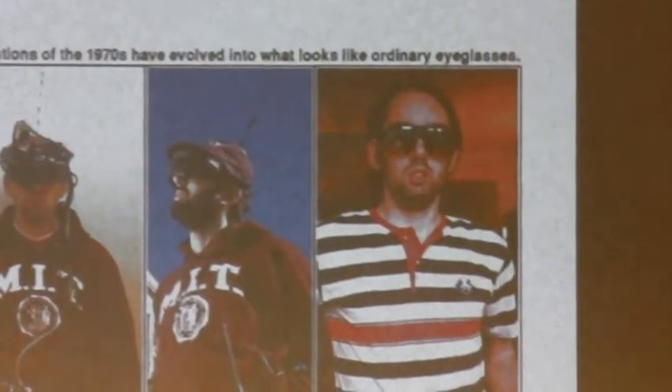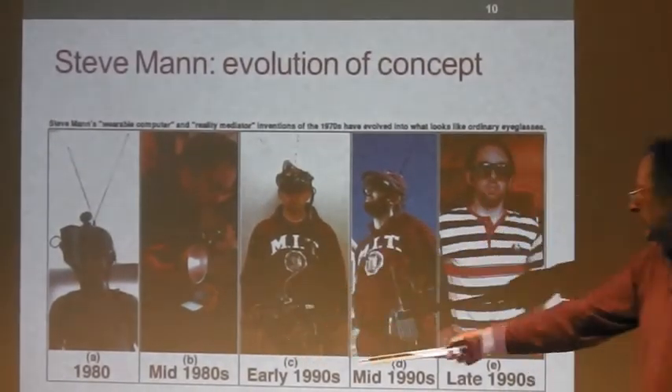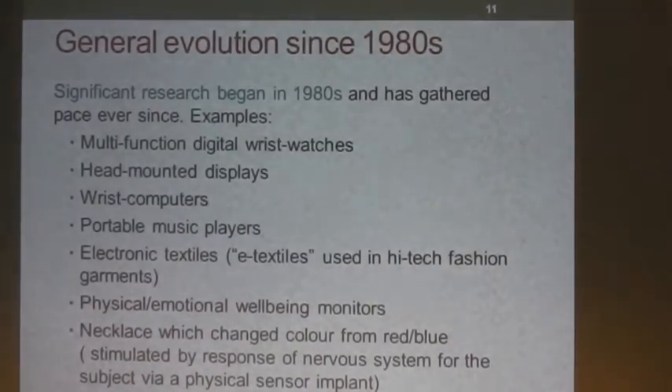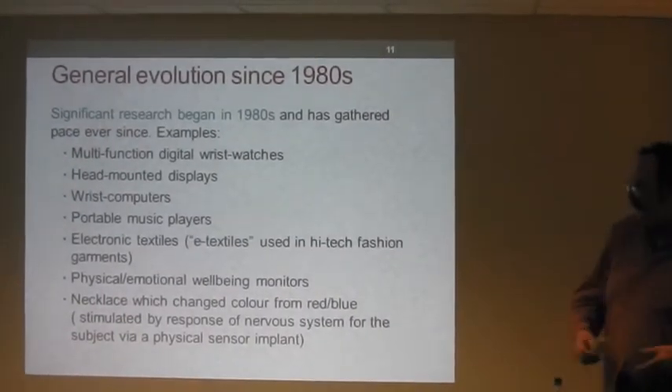This shows Steve Mann's earliest work from around 1980. You can see over a period of nearly 20 years how he refined this vision equipment, so by the late 90s it's looking more like regular spectacles. The general evolution since the 1980s has produced many developments out of research over the last 30 years.